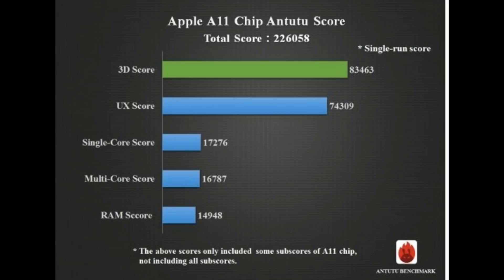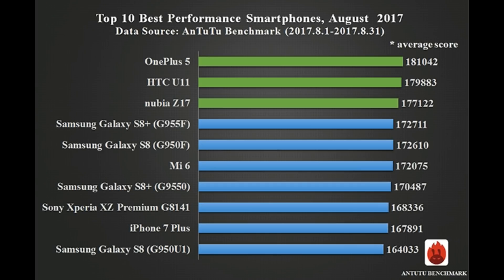The A11 delivers 25% better performance than the OnePlus 5. The Android phone which was on top was the OnePlus 5 with a score of 181,507 points, but now Apple dethrones it. The previous iPhone 7 is still in the top 10 with 1,064,016 points, despite being released a year ago.